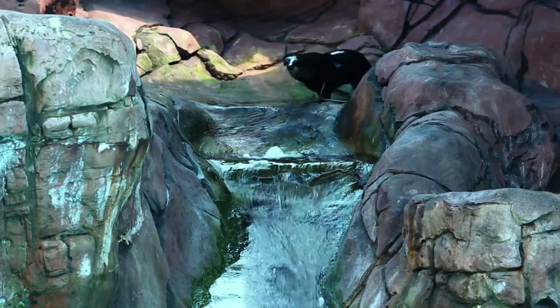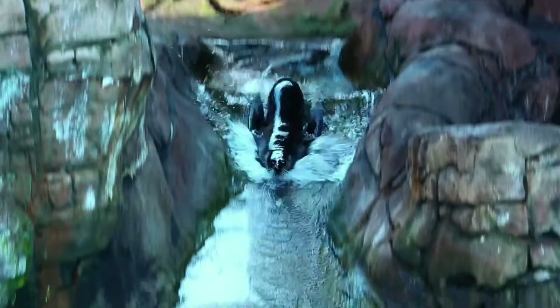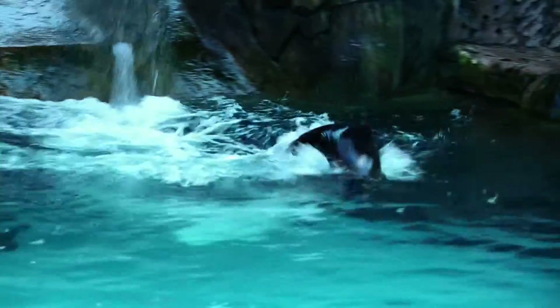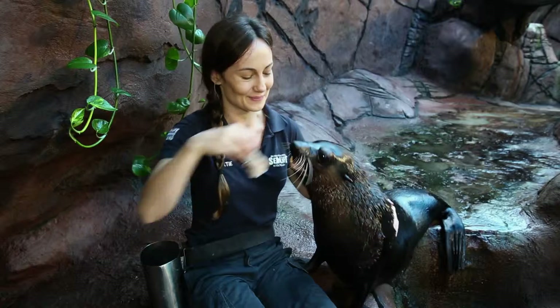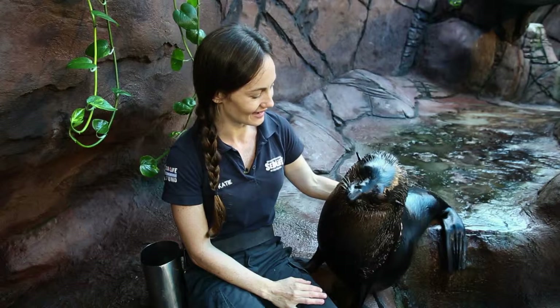He is now a very happy and energetic little seal. He loves to play with the other fur seals and sea lions. In fact, he's pretty cheeky. He can often be seen chasing the bigger seals around, trying to bite them on the tail. He might be one of our smallest seals, but he certainly has a big attitude. Isn't that right, Nelson?